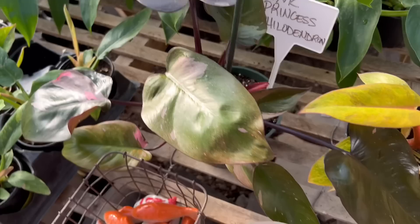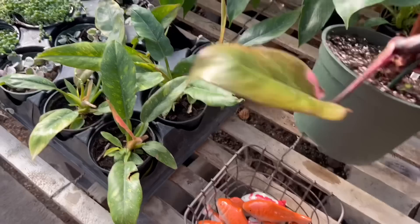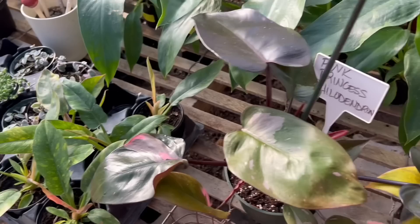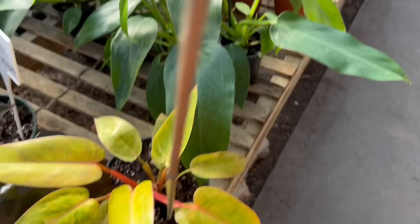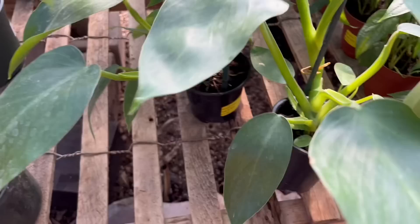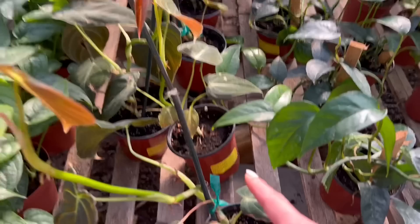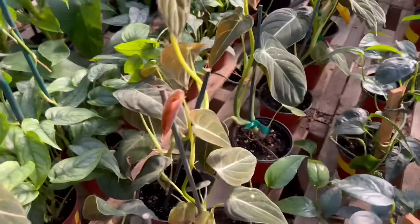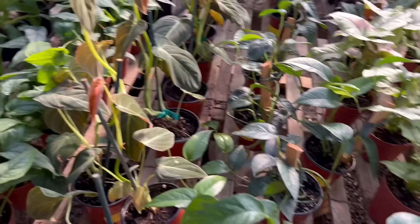Now we are in the rare plant section. A pink princess — what is the price? $74.99 for this pink princess. And right over here, $59.99 for a painted lady. I love philodendrons. They also have Jose Bueno — $74.99. Monstera, still to come, $24.99. And now the Melanocrosum — $64.99. Look at those cuties — not for beginners from what I hear.